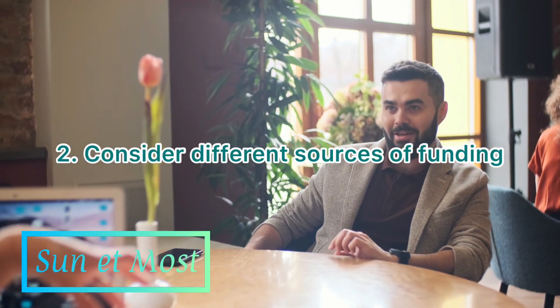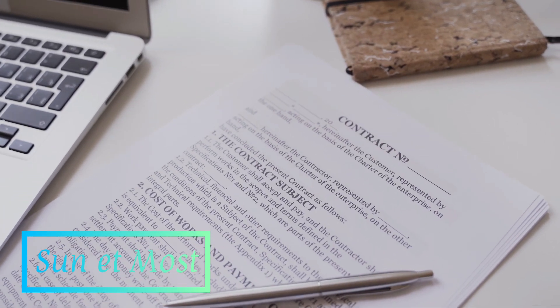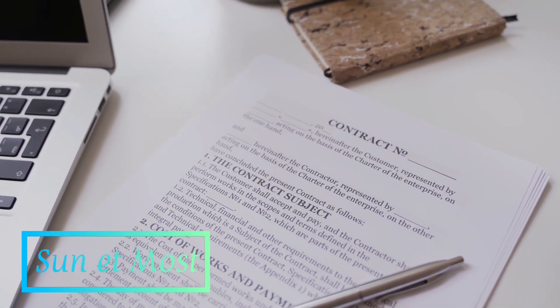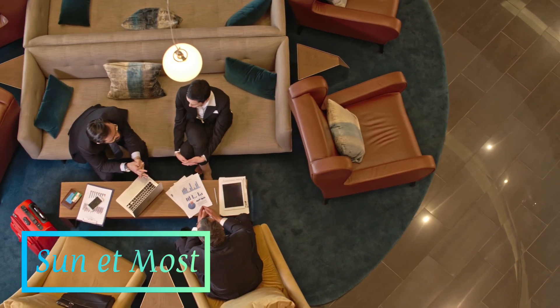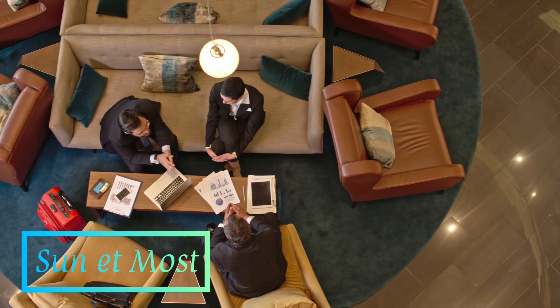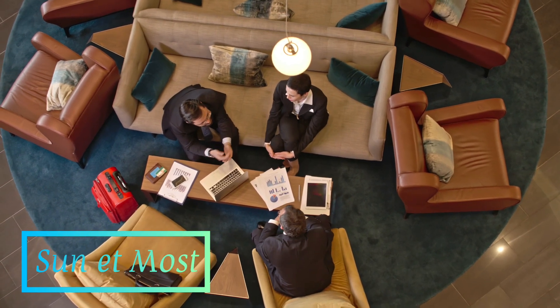2. Consider different sources of funding. There are a variety of funding sources available for entrepreneurs, including angel investors, venture capitalists, crowdfunding platforms, and traditional bank loans. Each type of funding has its own pros and cons, so it is important to weigh your options carefully and choose the best fit for your business.